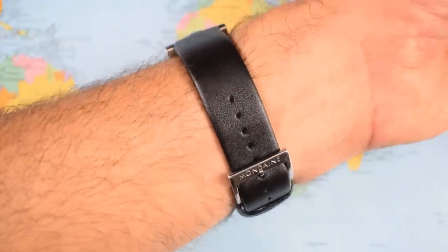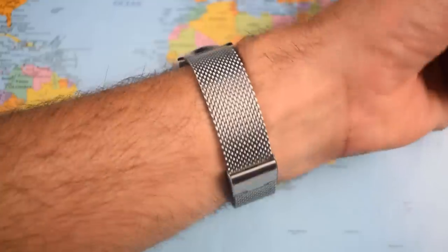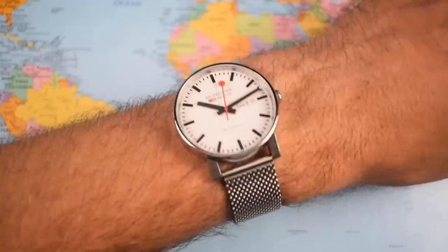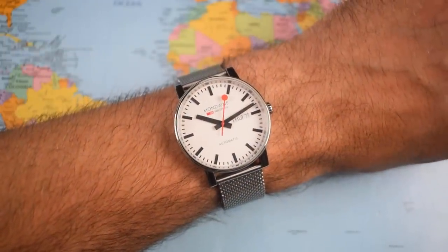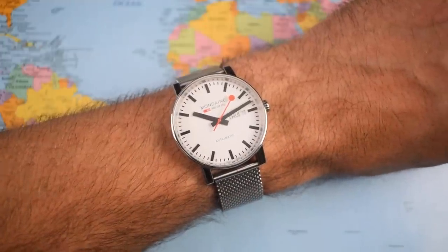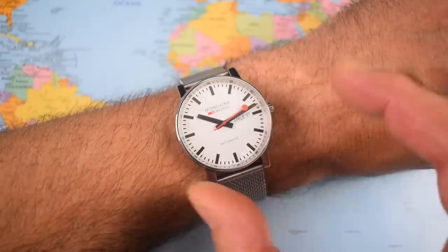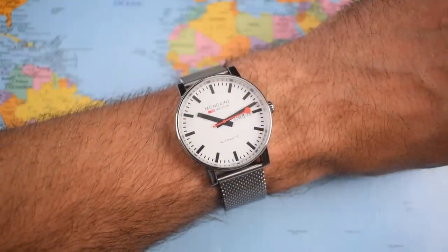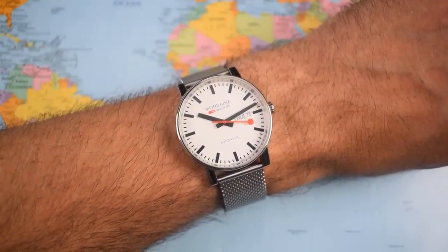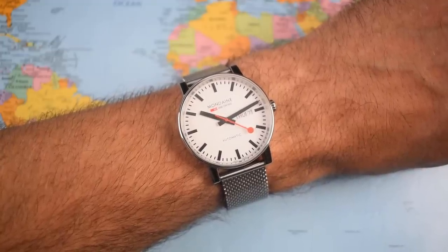The black leather strap is pretty comfortable — I'll show you on the mesh as well. I bought that as an add-on from Mondaine Australia, so it has the official Mondaine logo on the fold-over clasp. I think the mesh goes with it and suits that high-polish finish to the case. I wouldn't get too crazy with straps with this one though — the dial design is so clean you don't really want to outdo it by putting too much color, pattern, or texture on the strap. I'd be keeping it pretty simple.